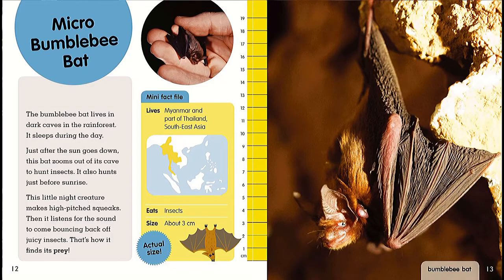Micro bumblebee bat. The bumblebee bat lives in dark caves in the rainforest. It sleeps during the day. Just after the sun goes down, this bat zooms out of its cave to hunt insects. It also hunts just before sunrise. This little night creature makes high-pitched squeaks, then it listens for the sound to bounce back off objects — that's how it finds its prey.